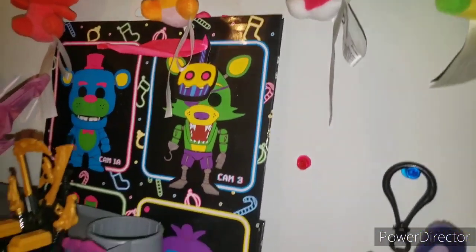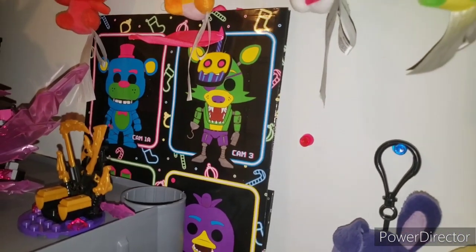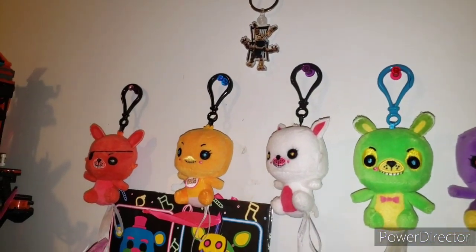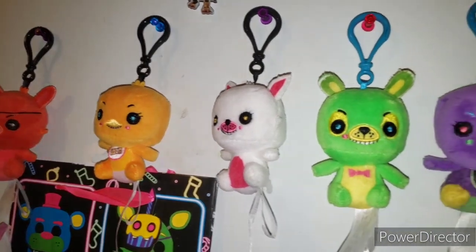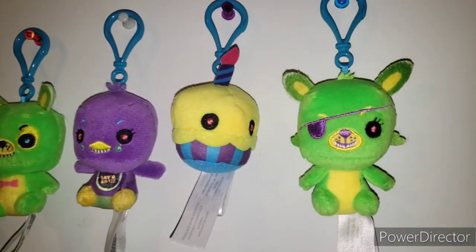This one has a Blacklight cupcake and all of them on it. I do have all the Blacklight physical pops. We have Foxy, Toy Chica, Mangle, Blacklight Bonnie, Blacklight Chica, Blacklight Cupcake, and Blacklight Foxy. Then up here we have the FNAF AR keychain, and above him we have the Venom Absolute Carnage from Marvel Legends — I got that at a used-and-new bookstore.